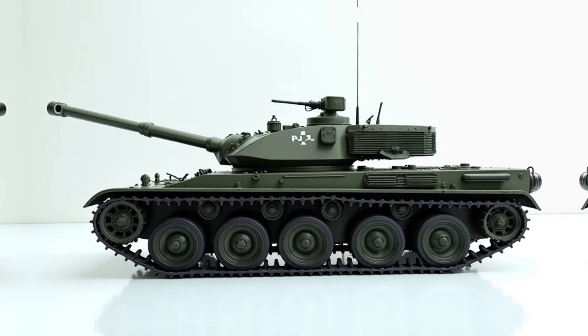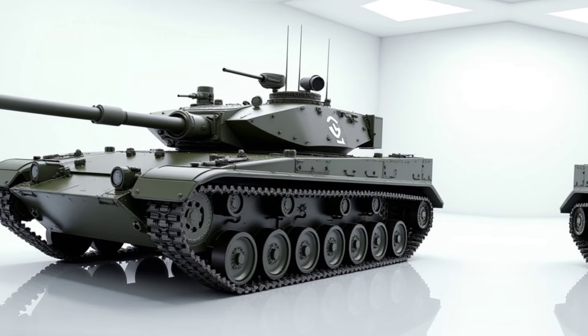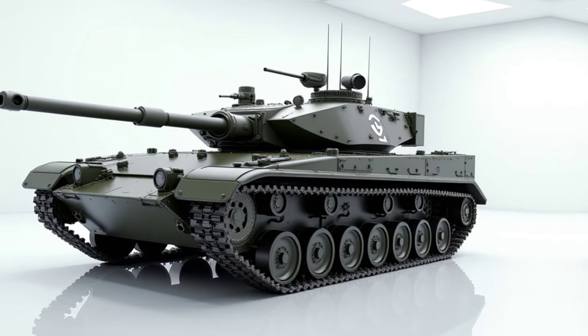Firepower is at the heart of this beast. Its 120mm smoothbore gun fires armor-piercing rounds, high-explosive shells, and even guided munitions. An advanced autoloader system ensures rapid fire capability, reducing reload time.